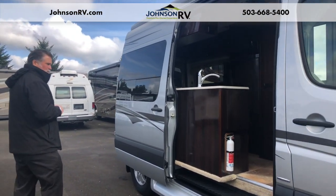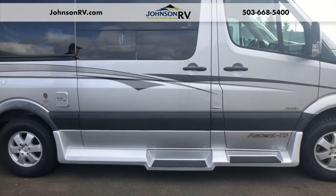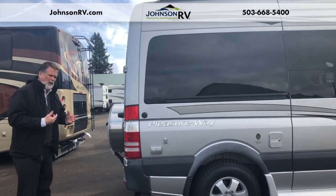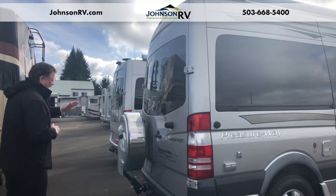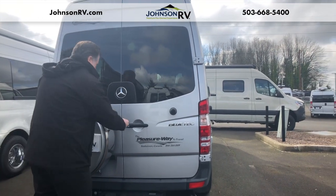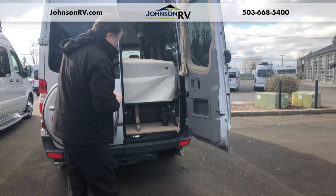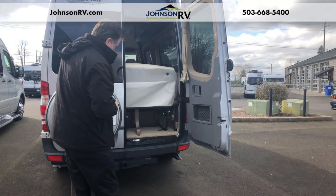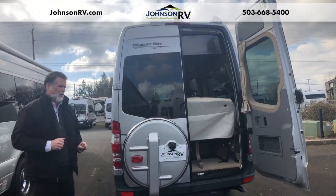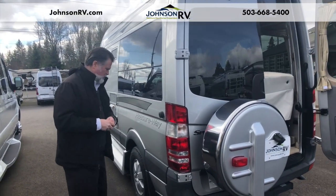I do want to do a quick walk-around with you. You have cast aluminum wheels — they're cooler riding, lighter weight, and just a nice approach. Standard, they would come with a steel wheel with an aluminum liner; these are cast aluminum. As we come around the back, you've got a spare tire, which is becoming rarer on the Sprinter chassis. You have it in a Continental kit. Opening the doors, you've got nice cargo area under the bed and sofa arrangement. You're hitched and ready to tow with electrical and everything — towing capacity of up to 5,000 pounds. Towing a small vehicle is easy to do with the Sprinter chassis on the Pleasureway Ascent.